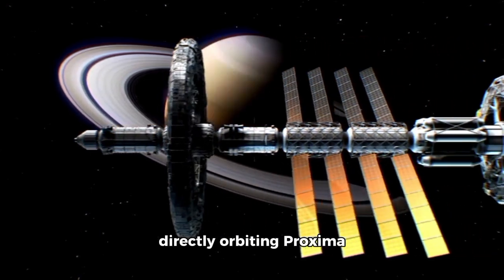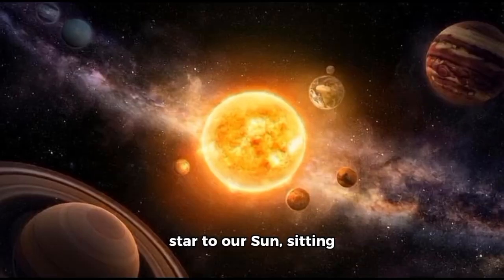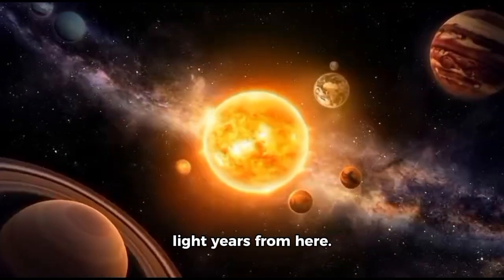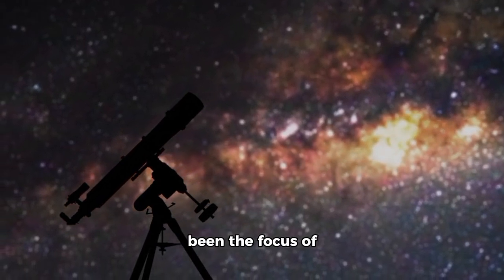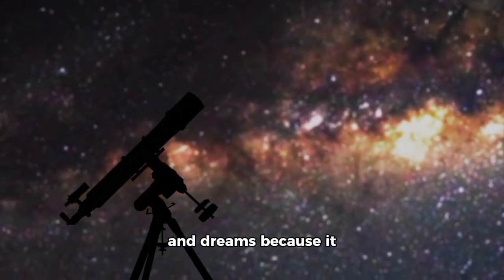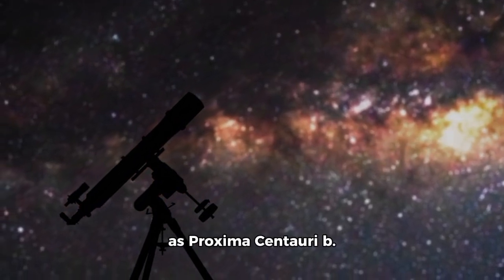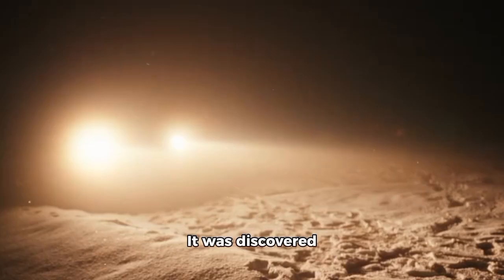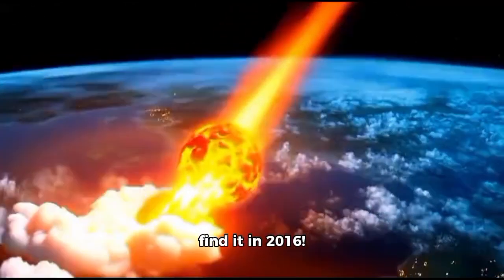Proxima b is taken directly orbiting Proxima Centauri, the closest star to our sun, sitting somewhere around 4.4 light years from here. For a long time, it has been the focus of astronomers' attention and dreams because it is a known rocky exoplanet, also known as Proxima Centauri b. It was discovered orbiting Proxima Centauri using the radial velocity method, first used to find it in 2016.